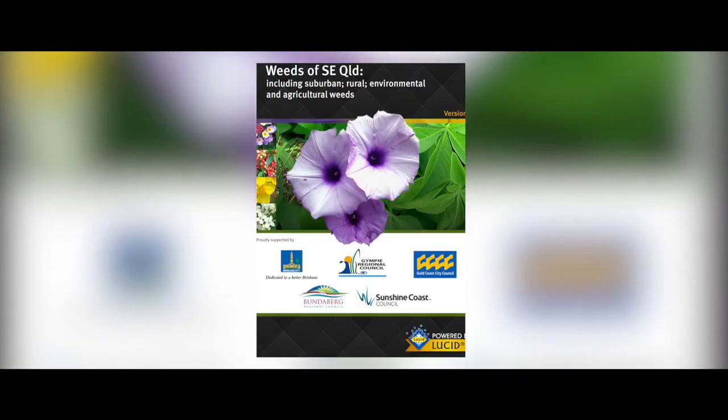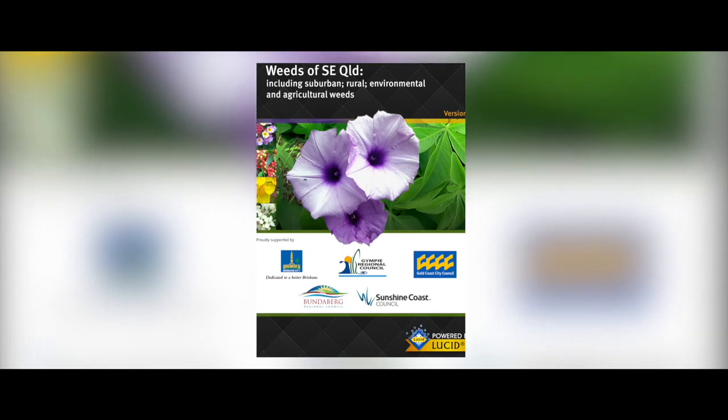Get started and download the Weeds of South East Queensland app for assistance with weed identification, or contact Council's Customer Service Centre for further assistance and advice, or to talk to a Vector and Pest Plant Control Officer about pest plant identification and control on your property.